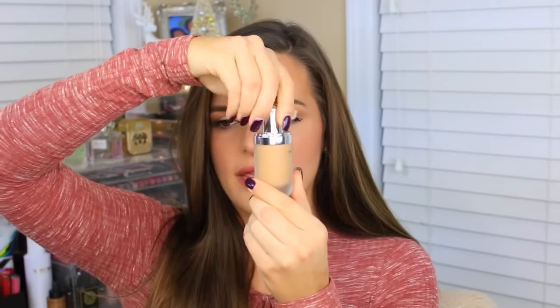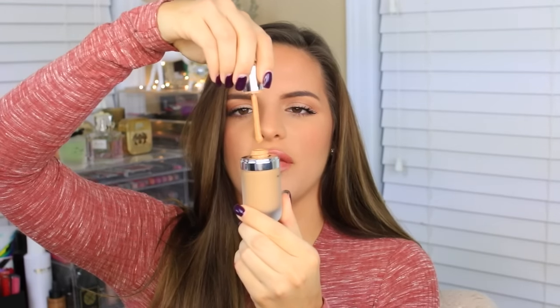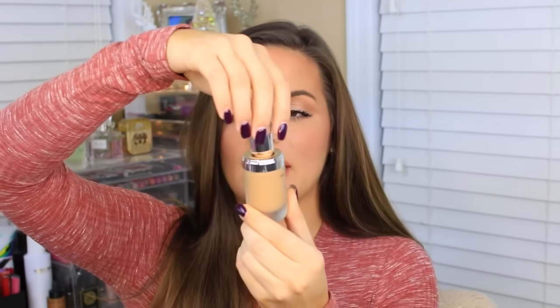It's the Marc Jacobs Remarkable Full Coverage Foundation. I'm in the shade Honey Medium and I have it on right now. The only con about this is the packaging — I don't understand this concept of pulling this out and having the product on here. I would much rather have a pump and it gets a little messy. But I love it so much that I will get past the packaging. It makes my skin look so flawless, it is so full coverage, you need the tiniest amount. When I wore this out one night I had wore it all night, didn't take it off, and the next day my face still looked good.